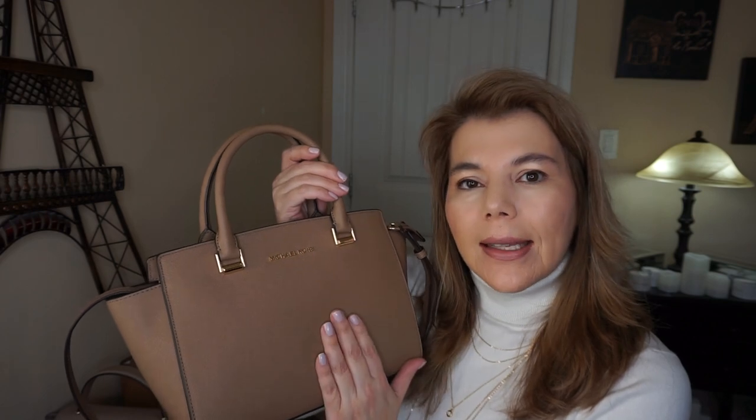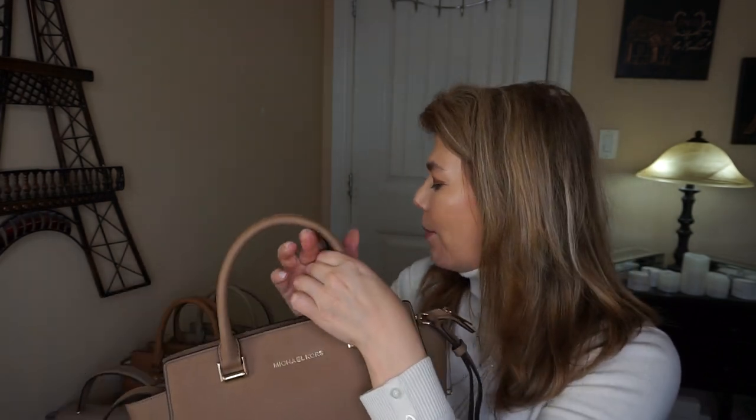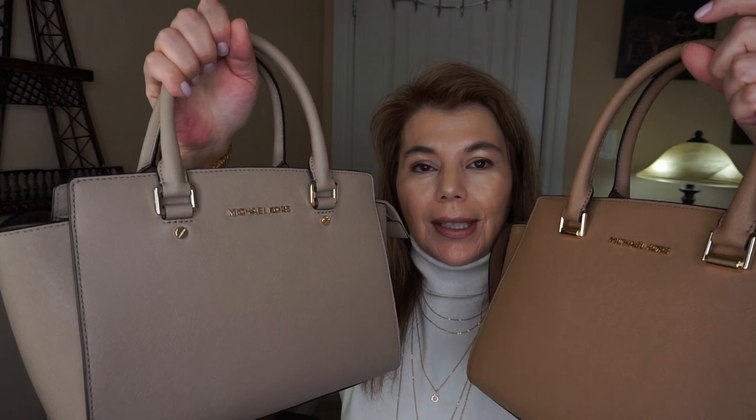But like I said, this is the purse of the day. I was asked by a subscriber if I had to choose between the Michael Kors dark khaki and the Michael Kors Selma truffle. These two colors are very similar — they look different on camera. This one has more of a warm, yellowy undertone.